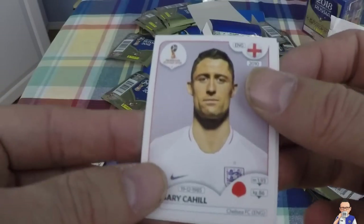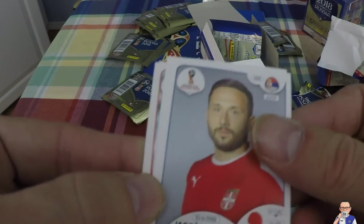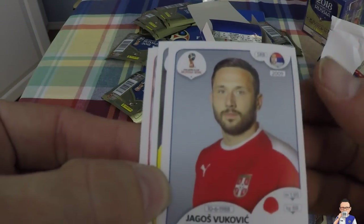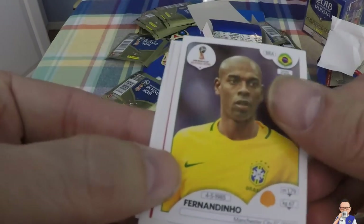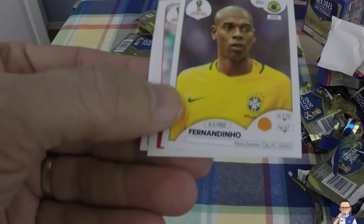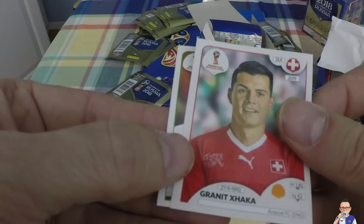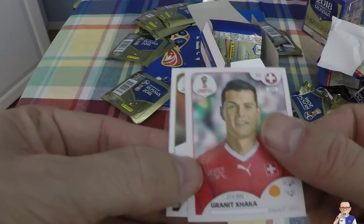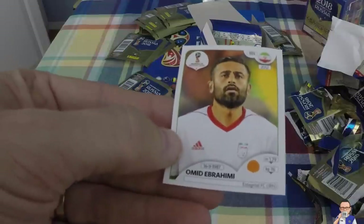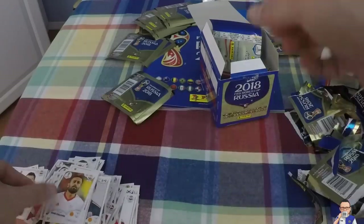Gary Cahill - that's right, ageing centre-back, Gary Cahill for Chelsea, also for England. Is he going to the World Cup? Might be a bit presumptuous. Bogdan Vukovic, plays for Serbia and also Hellas Verona out in Italy. Fernandinho does a lot of the donkey work at Manchester City, also for Brazil. Granit Xhaka, plays for Arsenal - he's a handsome looking bugger - and plays for Switzerland. And Omid Ebrahimi plays for Iran and also Esteghlal in Iran.